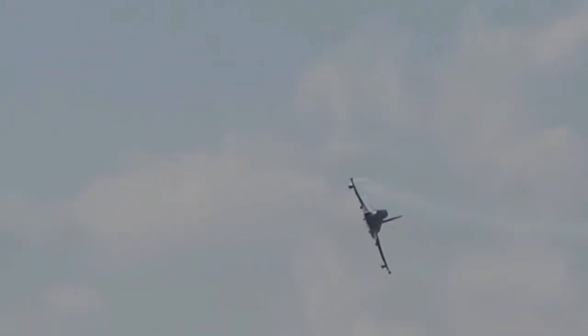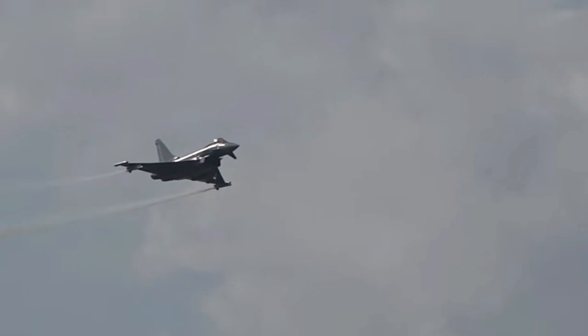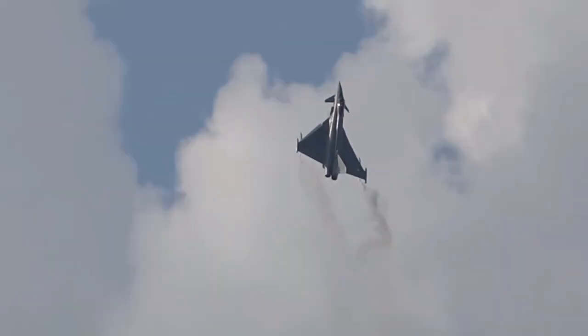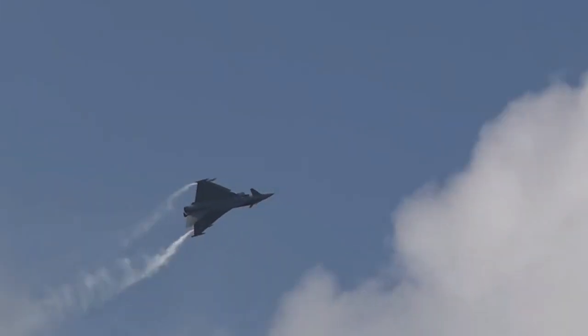Continuous improvements and upgrades have ensured that the Eurofighter Typhoon remains at the forefront of fighter aircraft technology. Enhancements have focused on refining avionics, sensor systems, data links and weapon integration. The Typhoon's evolution has enabled it to maintain its competitive edge and adapt to evolving operational requirements.